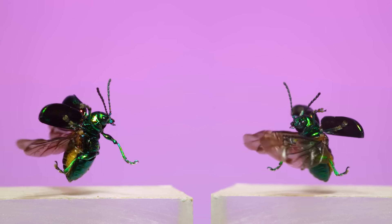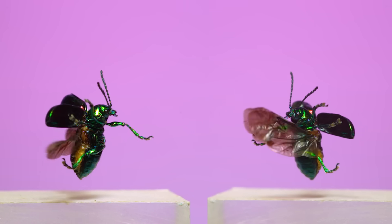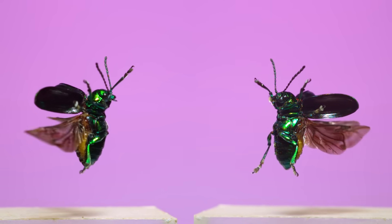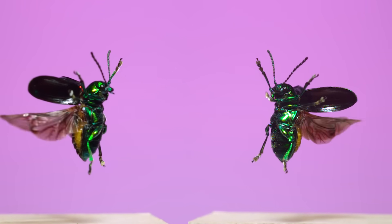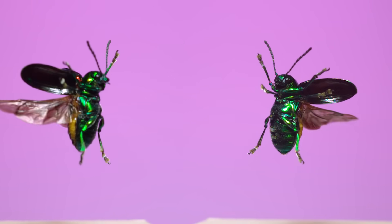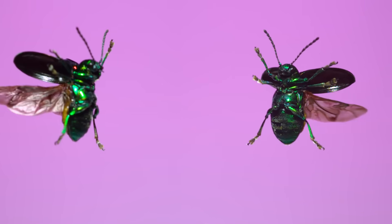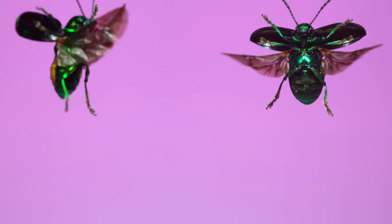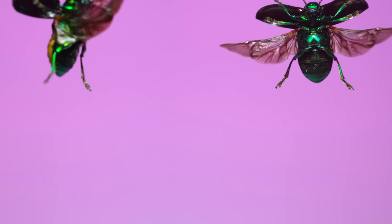These adult dogbane beetles are shockingly iridescent. The whole body from the legs to the undersides of their abdomen has a metallic shimmering green, while the top sides of their fore wings shine with reds and yellows. The bright colors might serve as a warning signal to potential predators, advertising some of the toxic compounds and distastefulness these beetles pick up from their host plant.